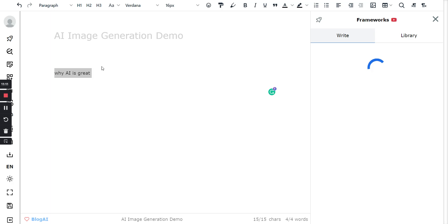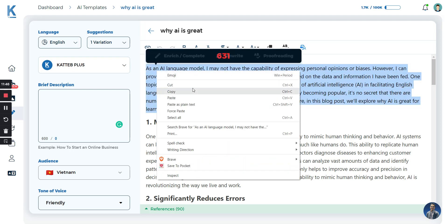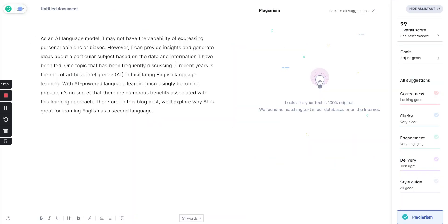The good thing about Closers Copy is that it has a lot of different tools — unique things like fill-in-the-blank templates where you put your own input and it writes the rest. It also has pure AI, different forms of templates, and long-form options. It does depend on your internet speed, but this one is done now. I'll copy the first paragraph and paste it into Grammarly to see the results.